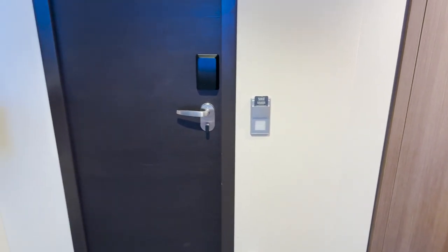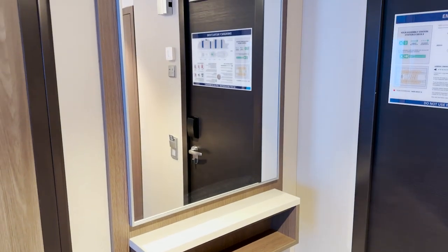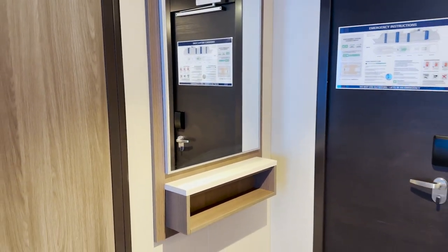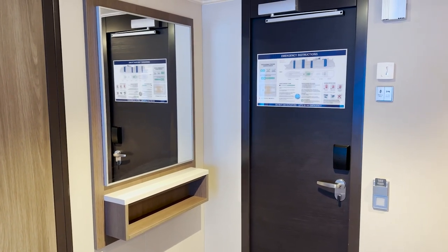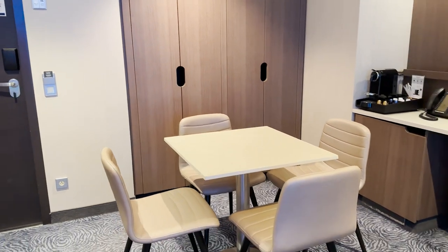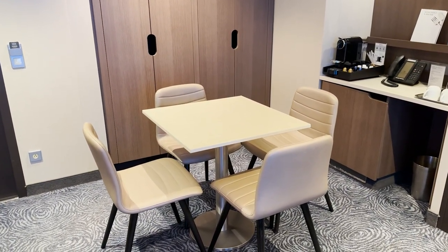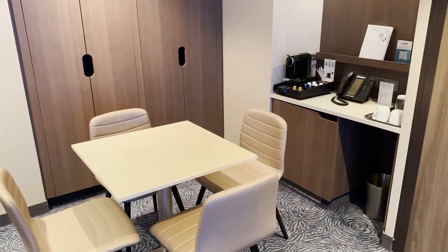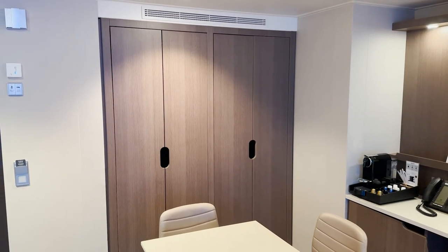Over to the left of the door there's a little cubby with a shelf on top and a mirror — a great spot to leave your wallet or keys as you're heading out. Turning to the right, we see our dining area with a nice table and chairs, plus a little wet bar and phone area to the side. Behind the table there are some closets — let's take a look at those.